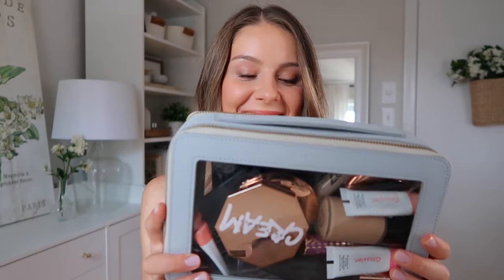I have my makeup bag right here. This makeup bag — I'm actually holding it upside down — is by a company called Truffle and this specific bag is called Clarity Jetset, or Jetset Clarity Jumbo, something like that. I will link it down below nonetheless.